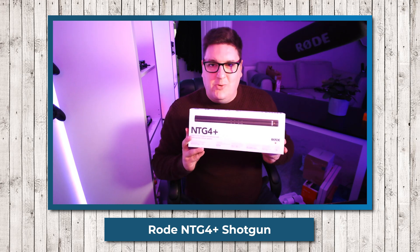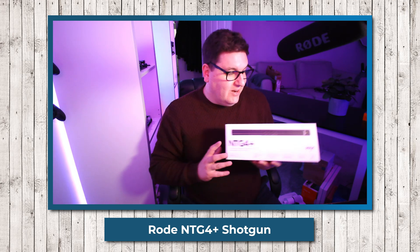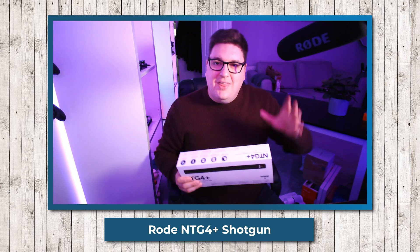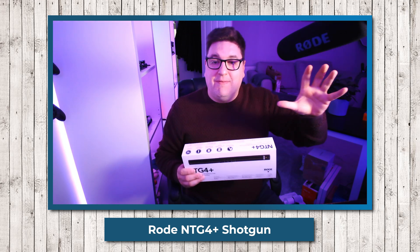The final microphone in this test is the Rode NTG4 Plus shotgun microphone. I know it's probably uncommon for people to use a Wave XLR with a shotgun microphone, but I'm sure there are some creators out there who like to have a shotgun microphone above them while creating content, playing games, or streaming.